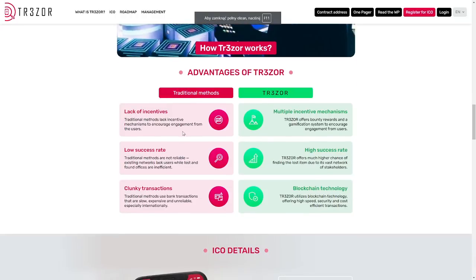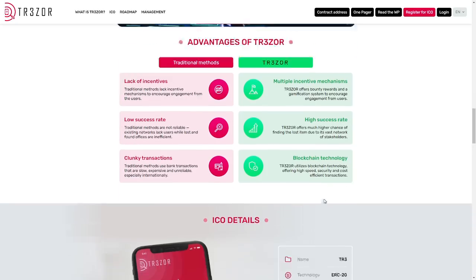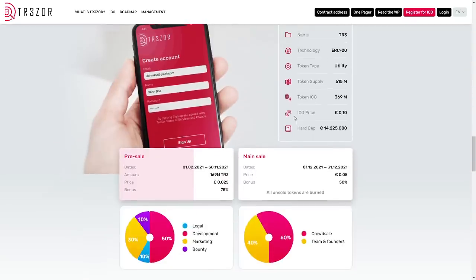The lack of incentives, low success rate, and clunky transactions are what traditional solutions have. On Trezor we have multiple incentive mechanisms, high success rate, and blockchain technology — utilizing blockchain technology offering high speed, security, and cost-efficient transactions. That's really amazing.